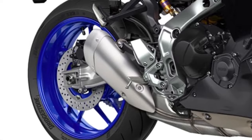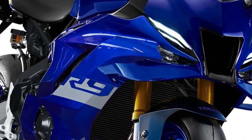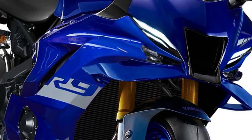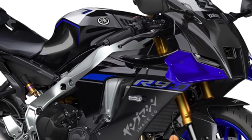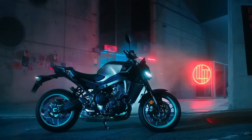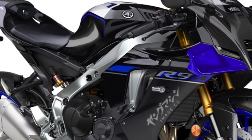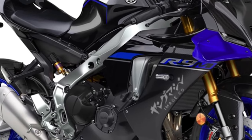A lightweight yet rigid aluminum frame forms the backbone of the YZF-R9, providing exceptional agility and responsiveness, allowing riders to conquer corners with confidence. The bike's suspension system, featuring fully adjustable front forks and a rear shock absorber, offers a plush ride quality while maintaining stability during aggressive riding maneuvers. Aerodynamic enhancements including wind-tunnel-tested bodywork and MotoGP-inspired winglets optimize airflow around the bike, reducing drag and enhancing high-speed stability. The YZF-R9 is equipped with a comprehensive suite of electronic rider aids including traction control, slide control, wheelie control, and selectable riding modes, offering riders unmatched control and confidence in various riding conditions.